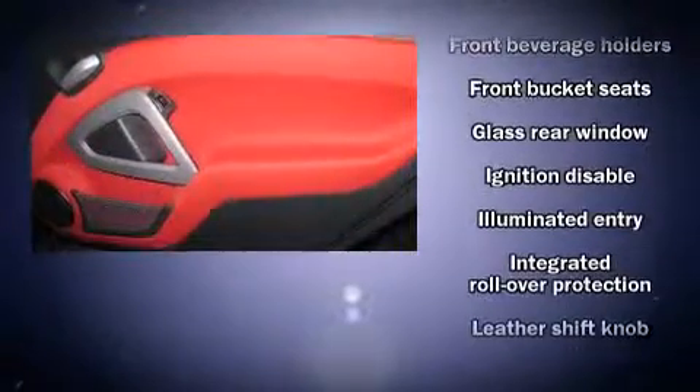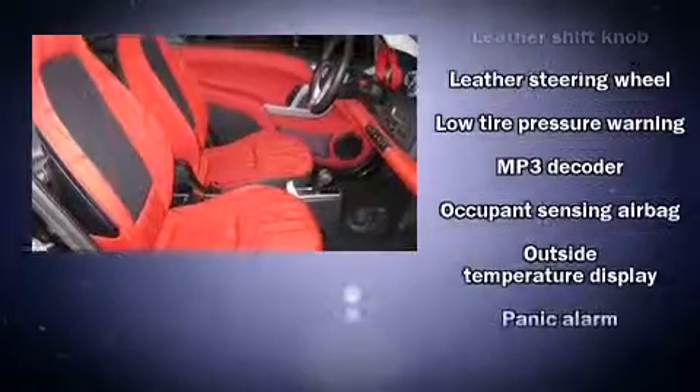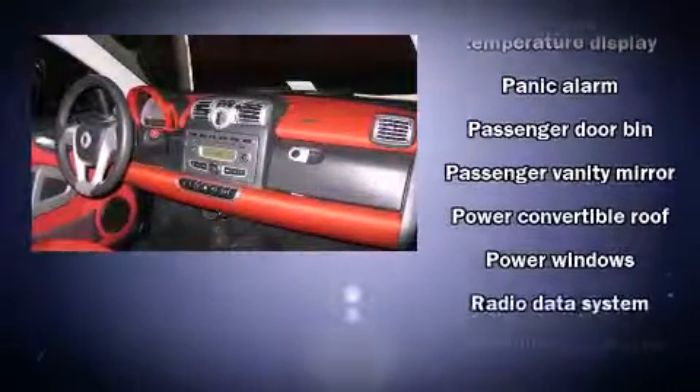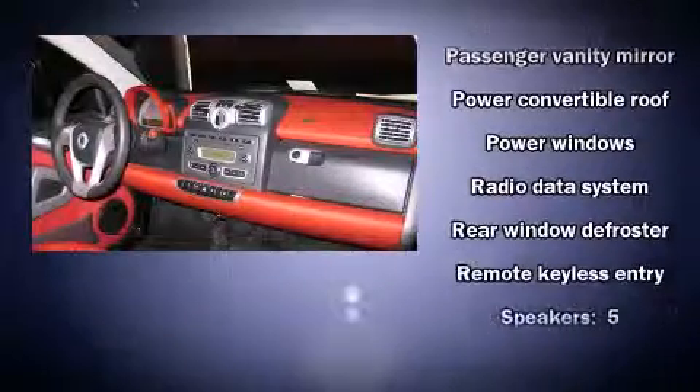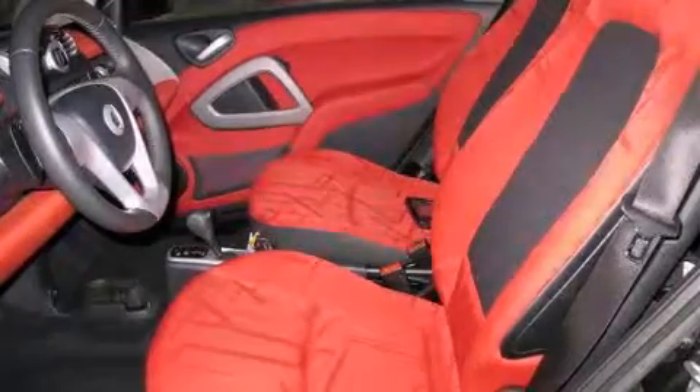Passenger security is always assured thanks to the various safety features such as dual front impact airbags, front side impact airbags, traction control, ignition disabling, and ABS brakes. Brake Assist technology provides extra pressure when applying the brakes.